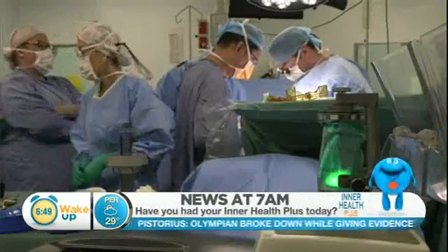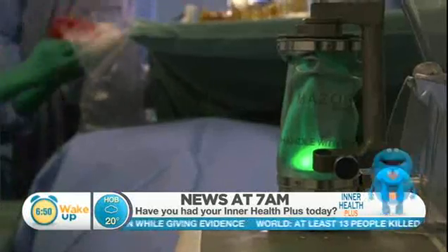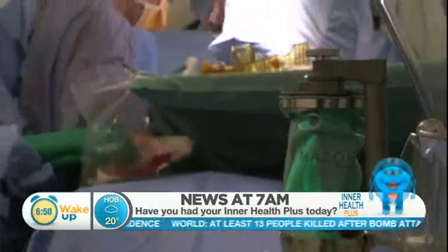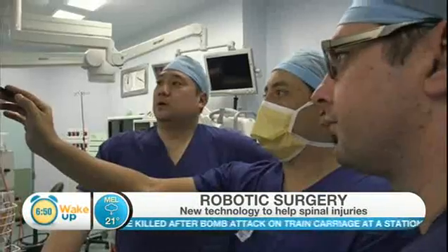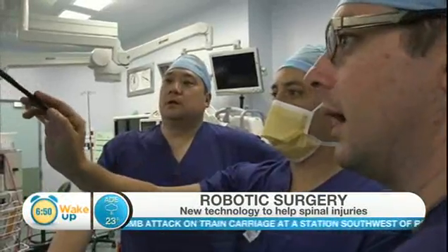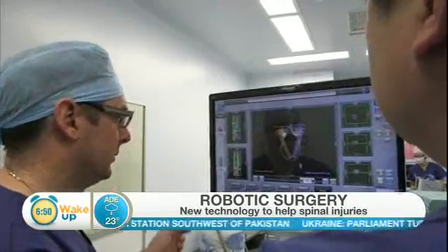Are you still doing the actual surgery yourself, or is a robot actually getting in there and into the spine? It's very important to recognise that the surgeon is still in complete control. The robot is a guidance system. The surgeon will plan the surgery beforehand on a scan, the computer feeds that into the robot, and the robot then positions itself so that screws or implants in the spine are placed accurately and safely with millimetre accuracy according to that predetermined plan.